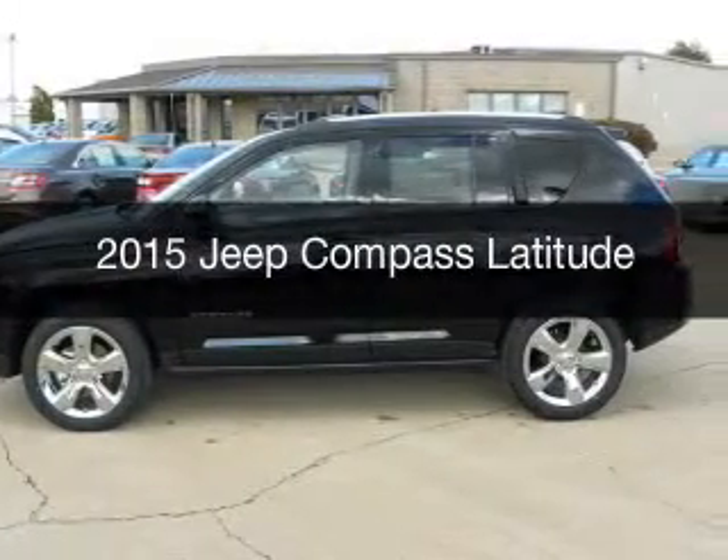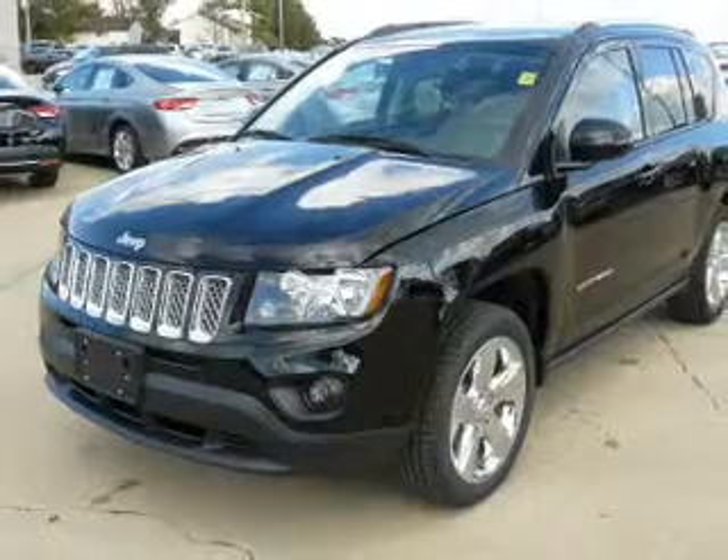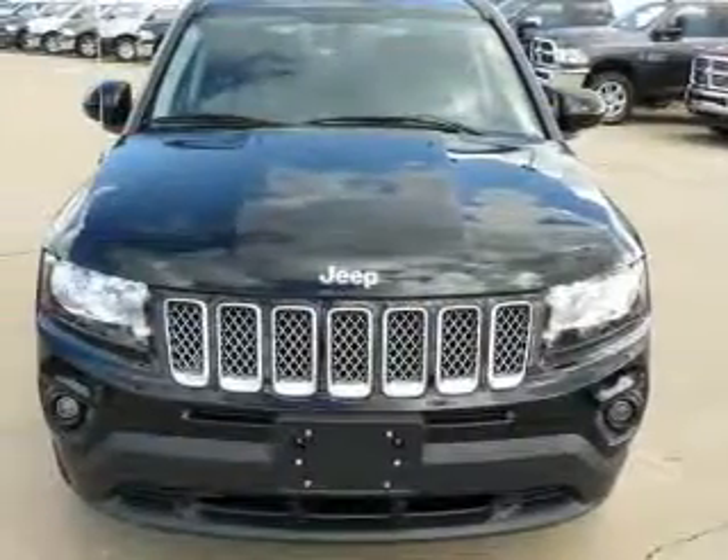This is a new 2015 Jeep Compass. It's powered by front-wheel drive, a 2.4-liter, four-cylinder engine, and a six-speed automatic transmission.